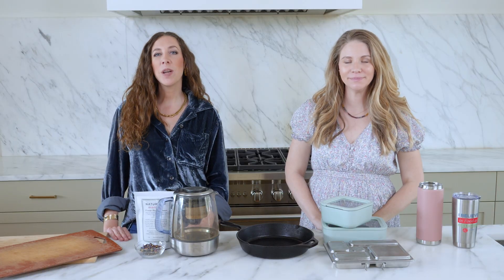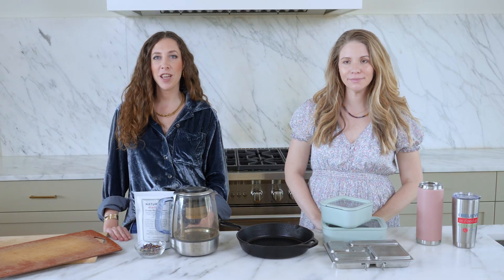Hi, I'm Ali and I'm Becky. We are registered dietitians that are passionate about food as medicine. In this video we are talking about microplastics, why they matter, and how you can avoid them using simple household swaps.